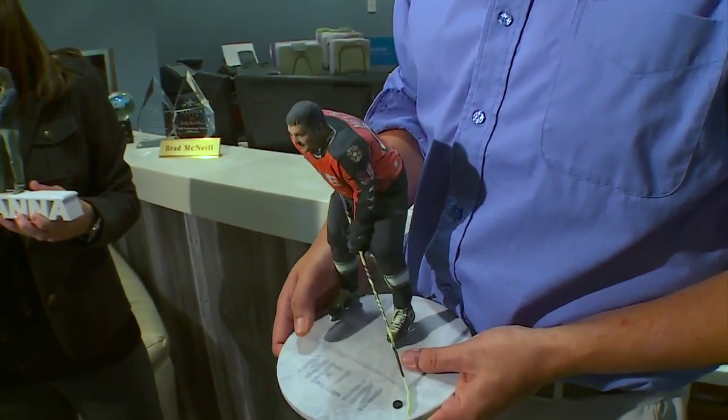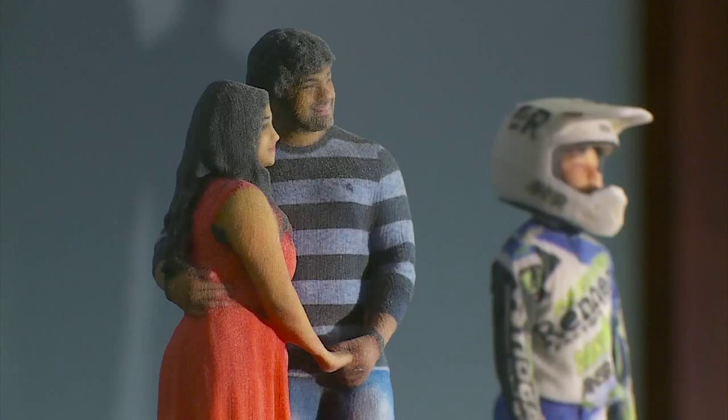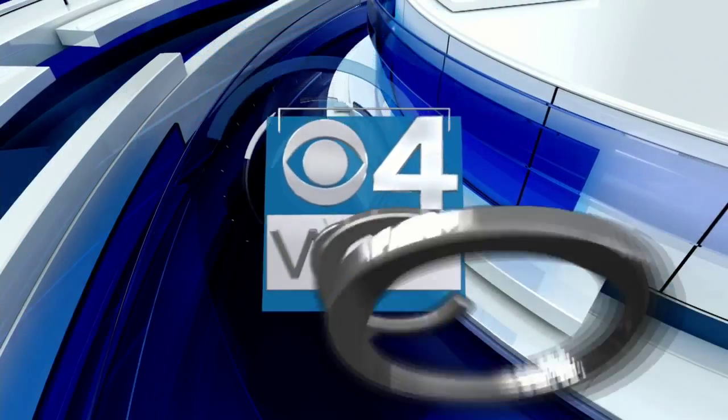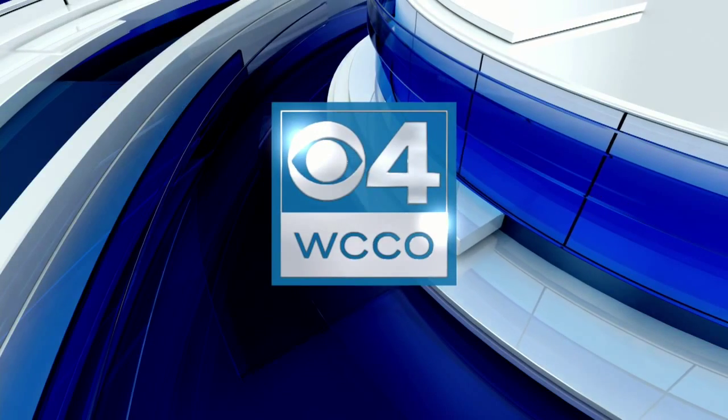We've all taken family portraits, teen pictures, or maybe wedding photos, and a lot of us put them in a frame or a scrapbook. But now there is a new way to make those pictures come to life. A Bloomington company has combined different types of photography, and the result is family pictures that literally come in all shapes and sizes. WCCO's John Lortzen shows us how 3D photography could change the way we pose for photos.